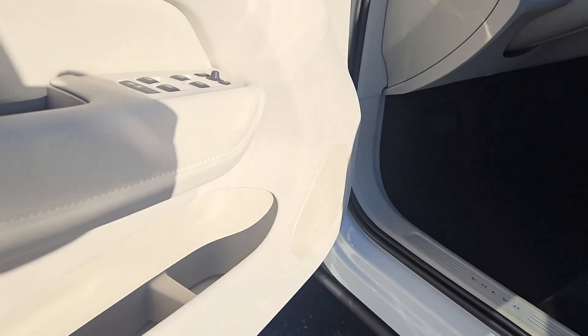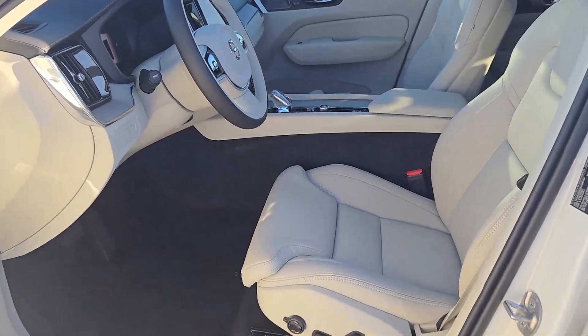Power liftgate, woodgrain interior trim, heated mirrors, power passenger seat.